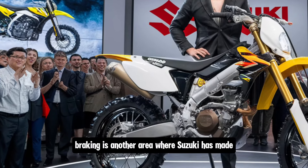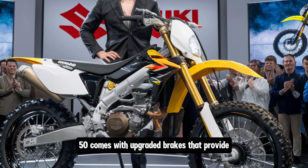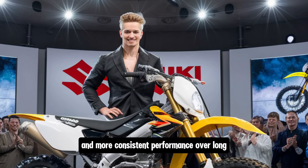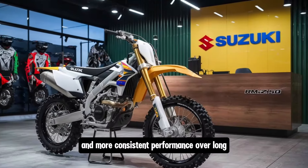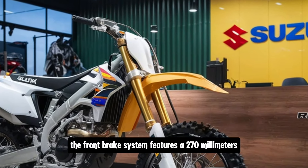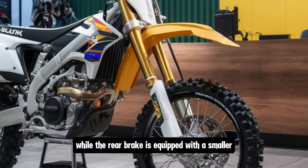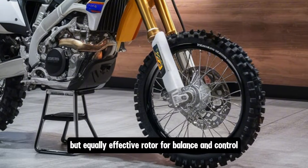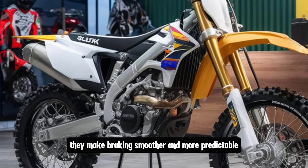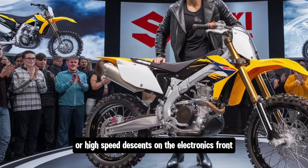Braking is another area where Suzuki has made noticeable improvements. The 2025 RM-Z450 comes with upgraded brakes that provide better stopping power and more consistent performance over long, demanding races. The front brake system features a 270mm wave-style rotor for maximum heat dissipation, while the rear brake is equipped with a smaller but equally effective rotor for balance and control. Together, they make braking smoother and more predictable, which is crucial when navigating tight corners or high-speed descents.